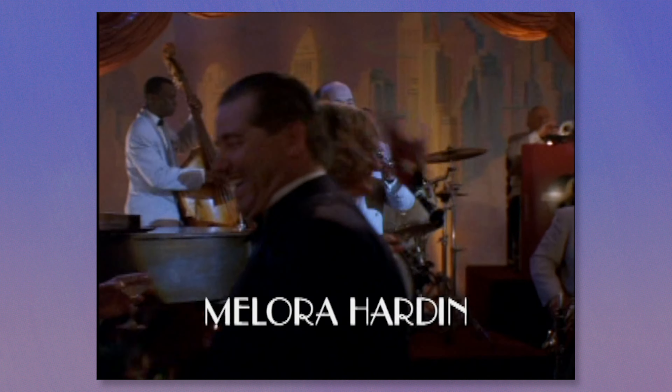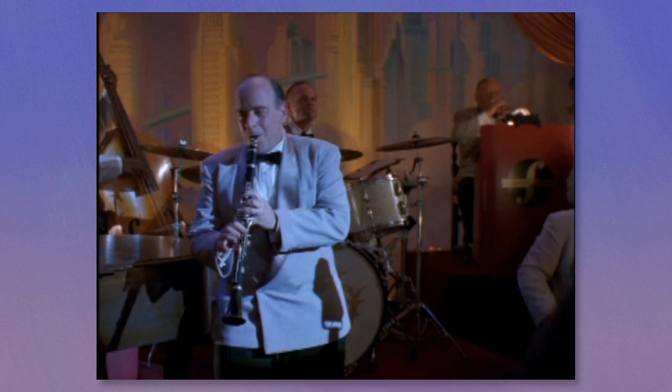This opening shot is actually pretty impressive. There's a lot of extras and a lot of dancing. A lot of complicated camera things going on here that I think is impressive, especially for a TV movie from 1997.